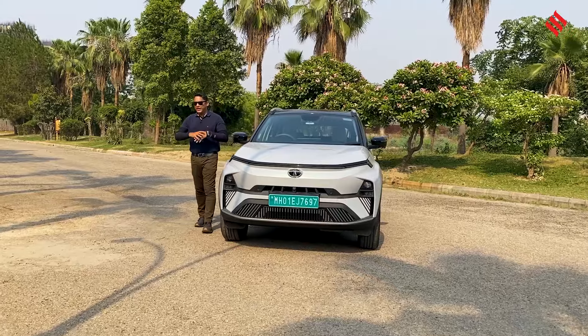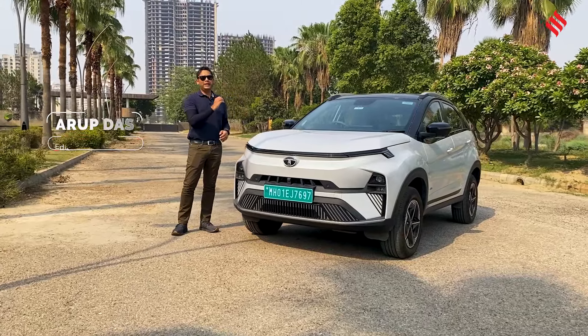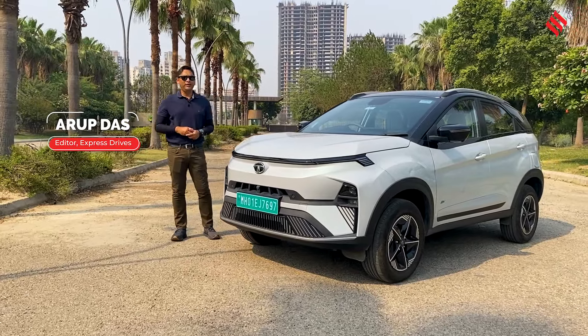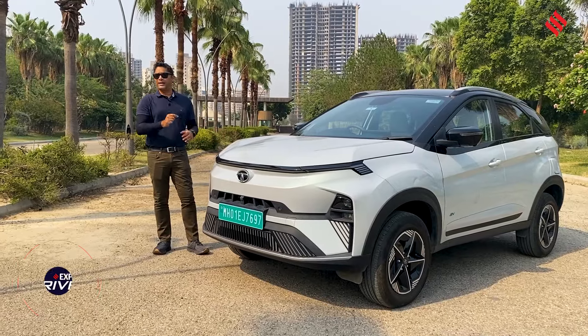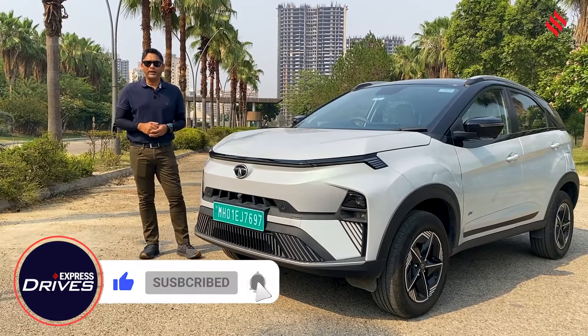The Tata Nexon EV changed the EV ecosystem in India completely. It is actually the most affordable all-electric SUV in the market. Today we have the updated version of the Nexon EV and we're going to tell you the standout features of this electric vehicle and also tell you why you should consider this vehicle if you're in the market for an all-electric vehicle.